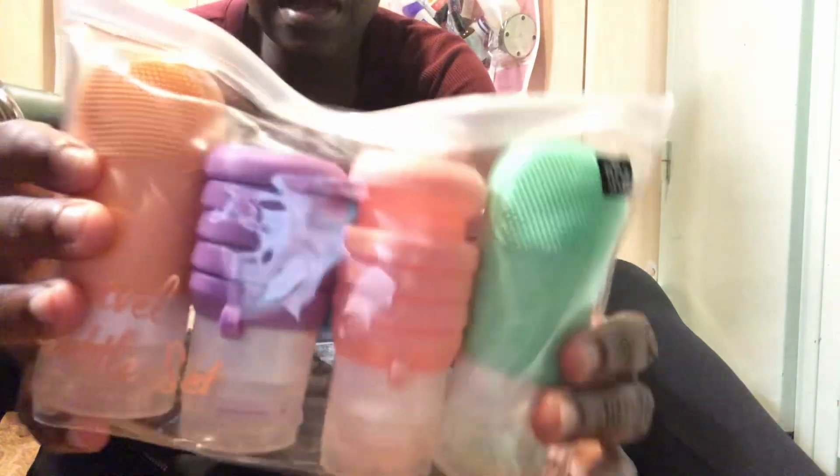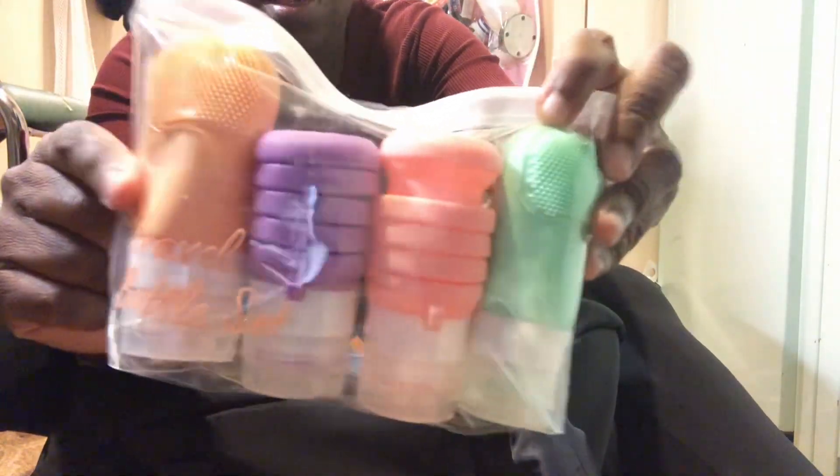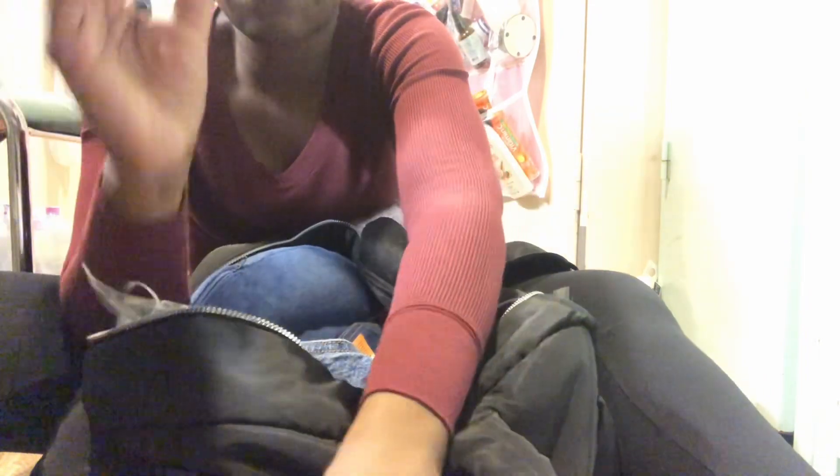Then I bought these travel bottle sets — this is five euro. Look, this is silicone, so imagine you put your stuff in here and you could squeeze it out. Let me open it so you could see what it looks like. You could put whatever you want in here — it's wide. For people who travel a lot, this will come in very handy.